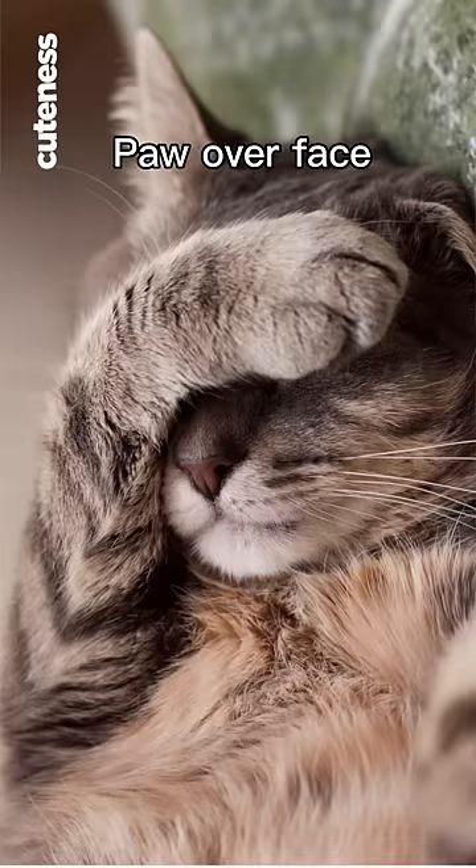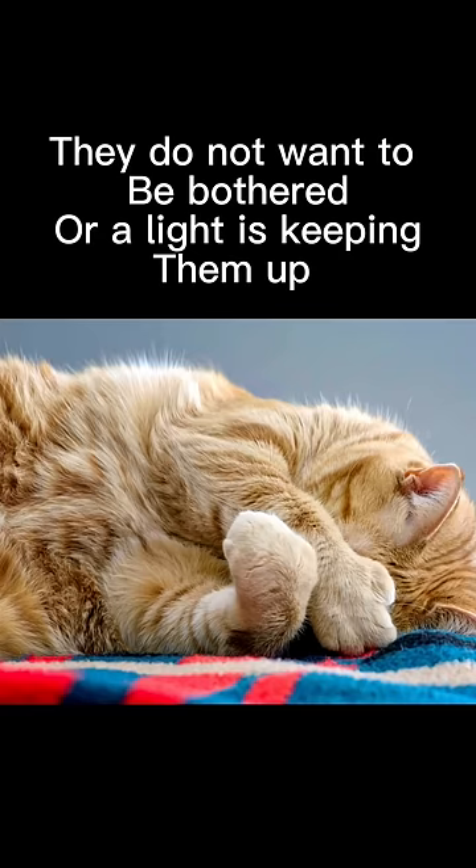You won't see this one often. It's called the paw over face position. This one means they don't want to be bothered, or that there's a source of light nearby keeping them up.